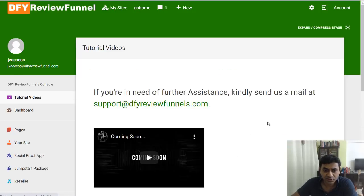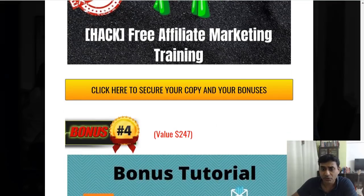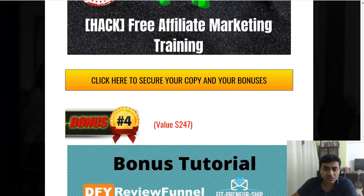Video tutorials will also be available — they haven't been populated yet since the software isn't live, but once it is they'll show you how to use everything. It takes a lot of time to put these reviews together manually, and this software is totally automated and done for you. It can save you a lot of time and effort and help you kickstart your affiliate marketing business as soon as possible.